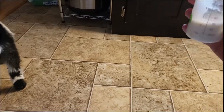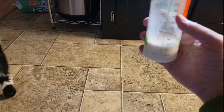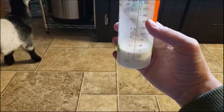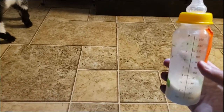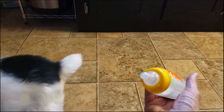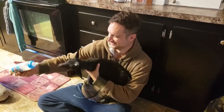He drank almost three ounces that fast. You want some more?